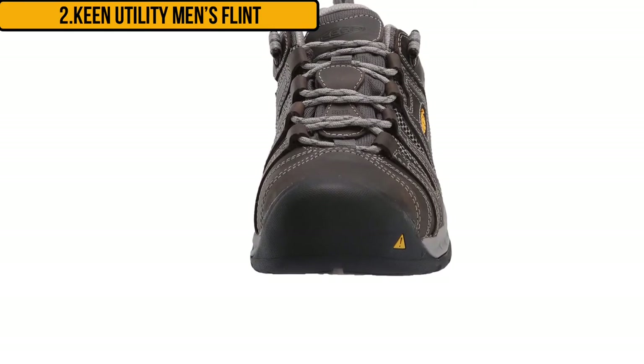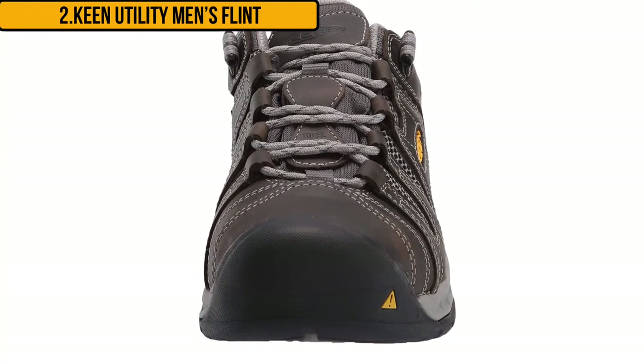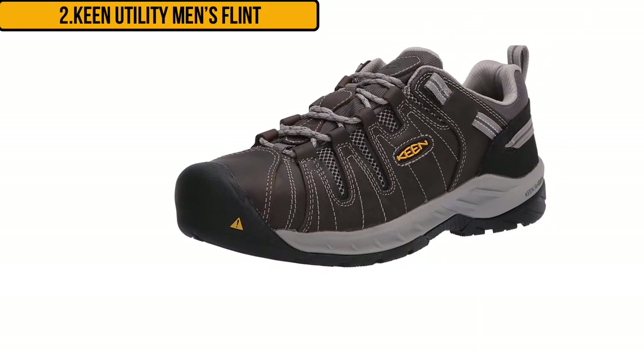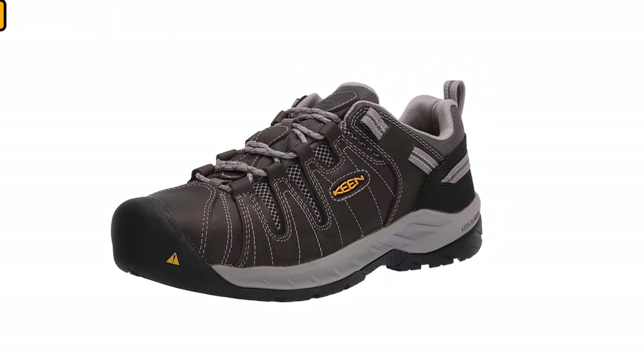This shoe is designed with KEEN REGEN technology, a special system for making light midsoles that resist compression and give back 50% of the energy you spend on every footstep. Note that these shoes do not run true to size, so you are advised to order a half to a full size larger for comfort and flexibility.